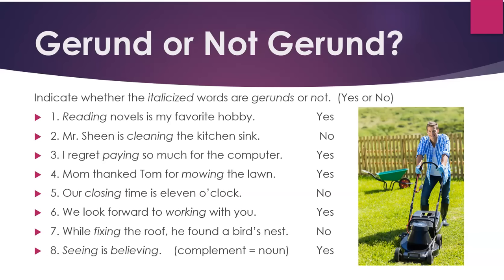7. "While fixing the roof, he found a bird's nest" — no, this is not a gerund. 8. "Seeing is believing" — yes, both of these are gerunds. The second one, believing, is actually a complement which functions as a noun in this case. We will not go into details on that.